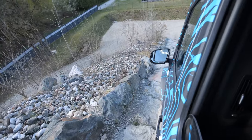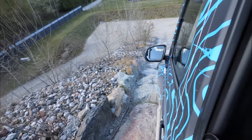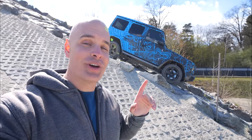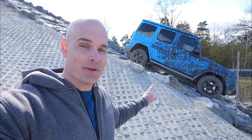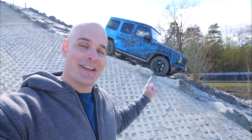Behind me is the brand new EQG from Mercedes. Mercedes says their G-Class vehicles are the most capable off-roaders on the planet. And now with electric motors, one on each tire, it's taking luxury off-roading to the next level. This is a prototype and I can't show you everything about the vehicle, but what I can show you is pretty amazing. Let's get started.